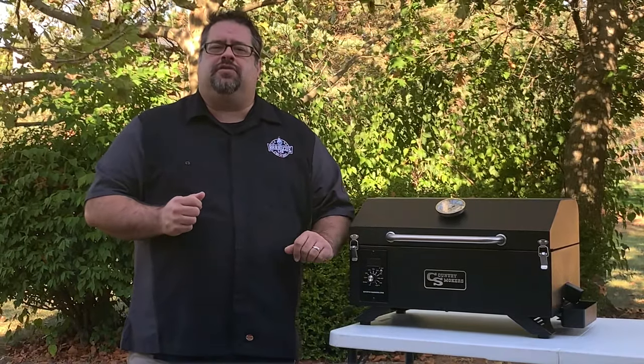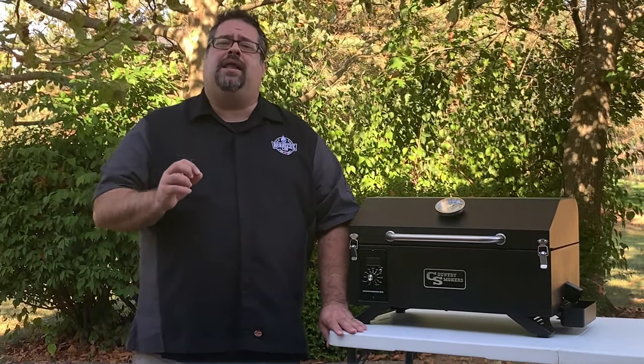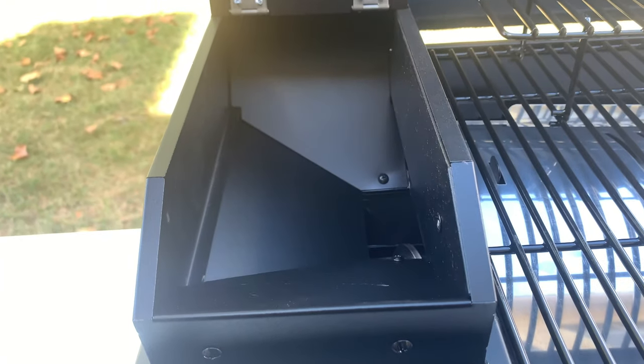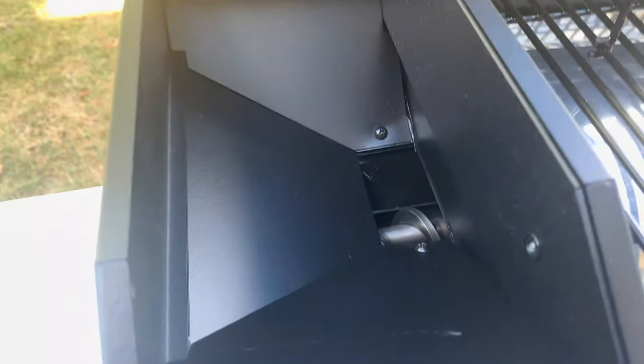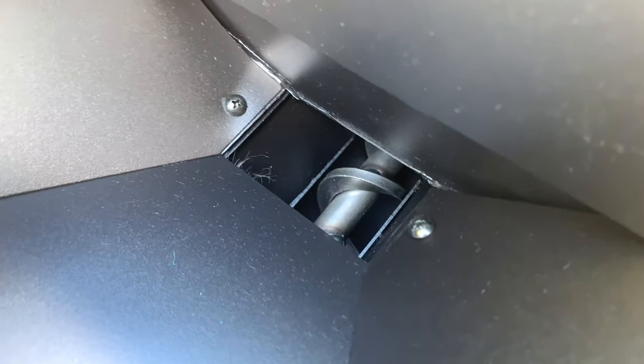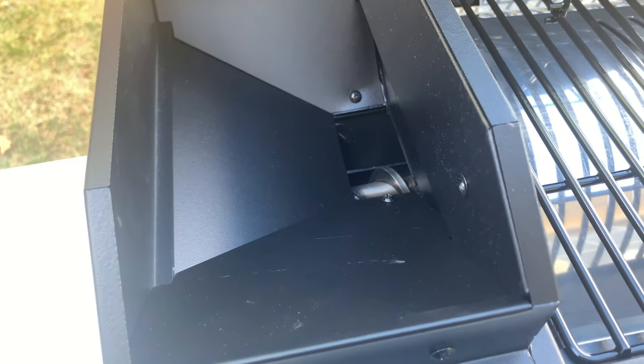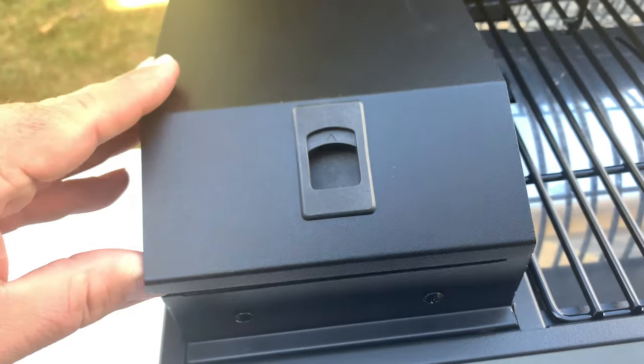A really cool feature on the Country Smokers Traveler is the pellet hopper itself. In just about any other pellet grill, the pellet reservoir won't lock or latch, but this one does. This way, pellets won't end up everywhere when driving from place to place. With this design, your pellets will stay in one place as you travel the grill from campsite to football game.